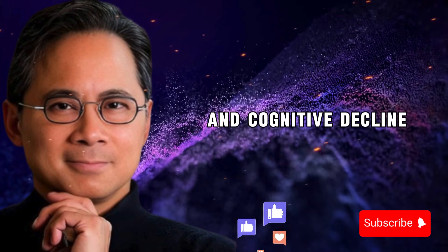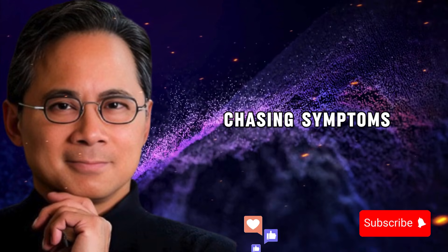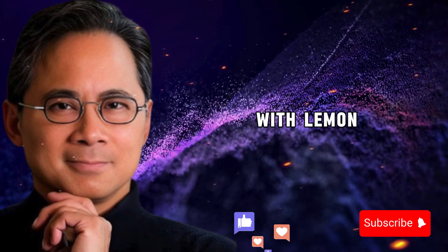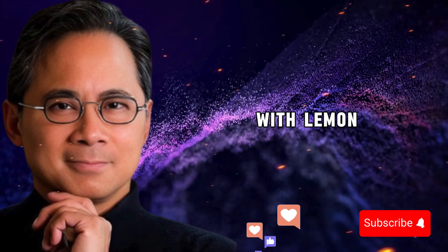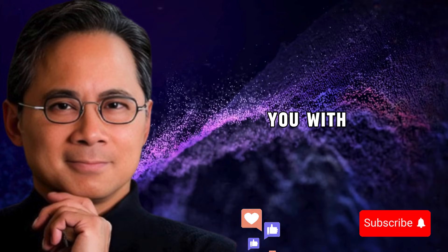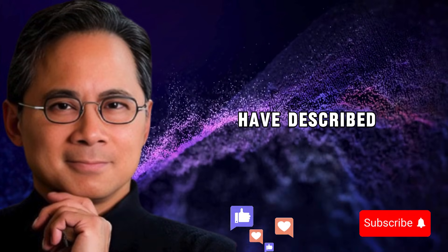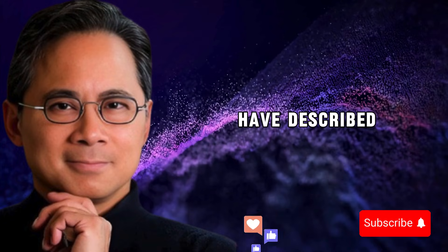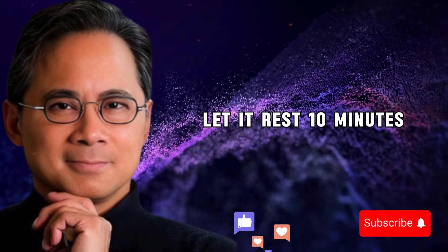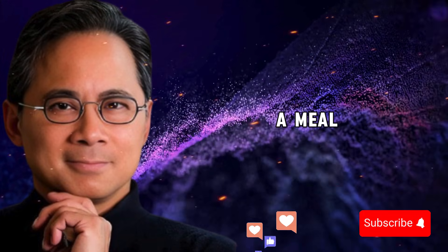When you target the root causes rather than chasing symptoms, you give your body the tools to heal itself naturally. Garlic alone is a spark, but the combination with black pepper is the fire hose that actually puts out the deeper flames. Here is the challenge I want to leave you with: try just one of these changes today. Prepare the garlic combination as described — crush one clove of garlic, let it rest 10 minutes, mix with warm water and a pinch of black pepper, and take it alongside a meal.